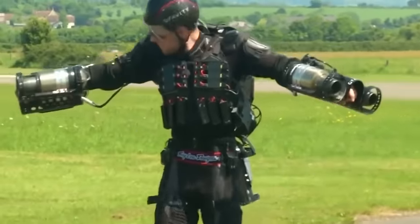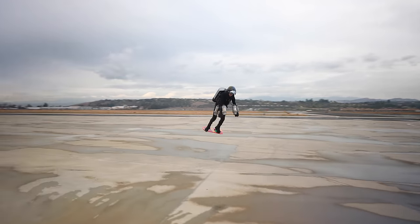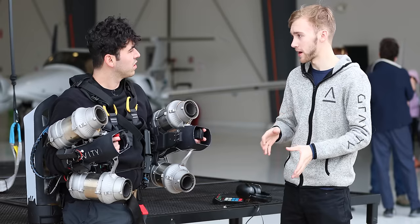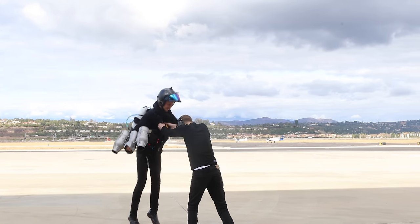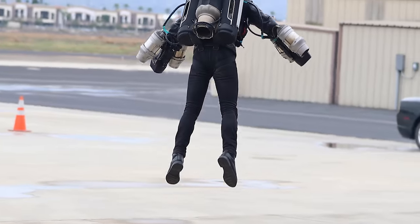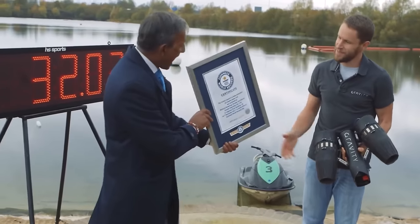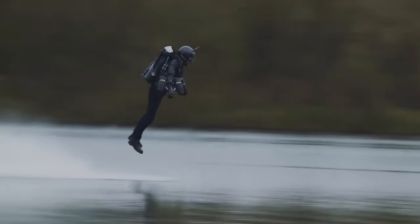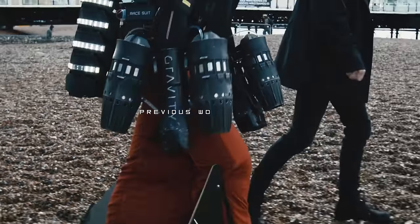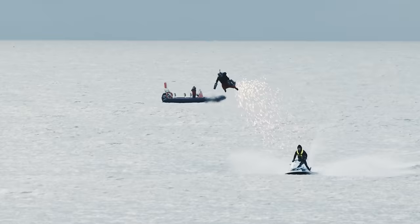Over the span of just three years, Richard went from super primitive prototypes to multiple fully functional jet suits. Gravity is doing more than just building jet suits — Richard has hired two test pilots, Alex Wilson and Sam Rogers, who help work on and design new suits. In 2017, Richard set the Guinness World Record for fastest speed in a body-controlled jet engine-powered suit at 32 miles an hour. Then just last month in November 2019, he shattered his own record and hit 85 miles an hour.